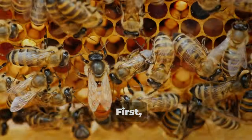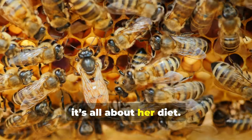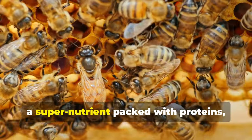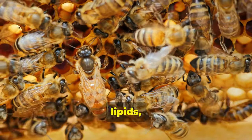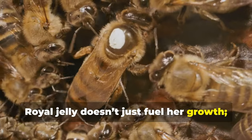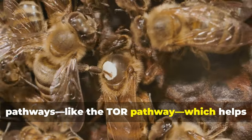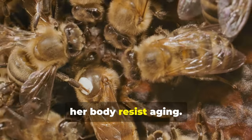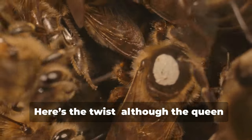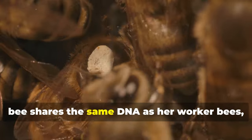First, it's all about her diet. The queen bee is fed royal jelly, a super nutrient packed with proteins, lipids, and vitamins. Royal jelly doesn't just fuel her growth — it activates special molecular pathways like the TOR pathway, which helps her body resist aging.